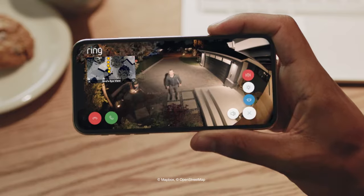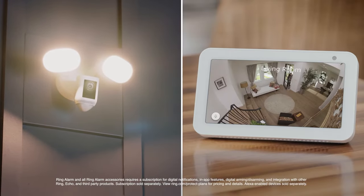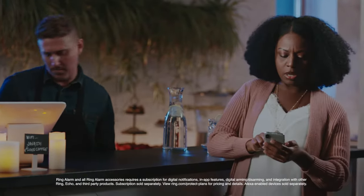Did we mention the siren? Yeah, there's a siren. And because it's from Ring, it works seamlessly with Alexa, Ring Alarm, and all your other Ring devices. So you can control your whole home right from the Ring app.